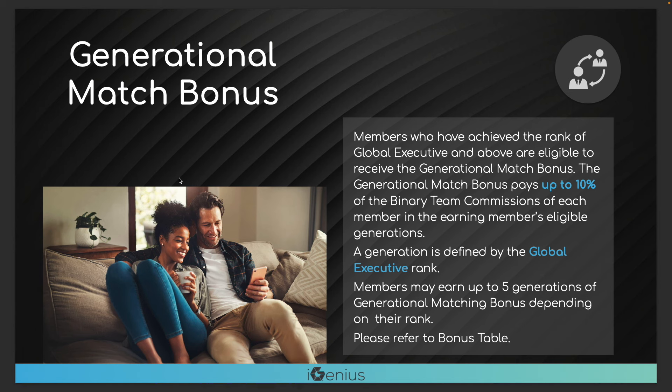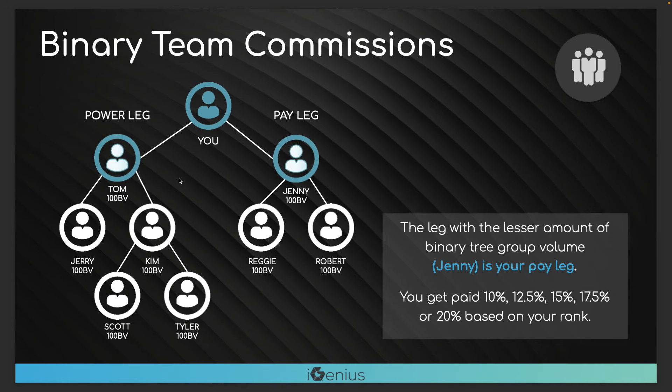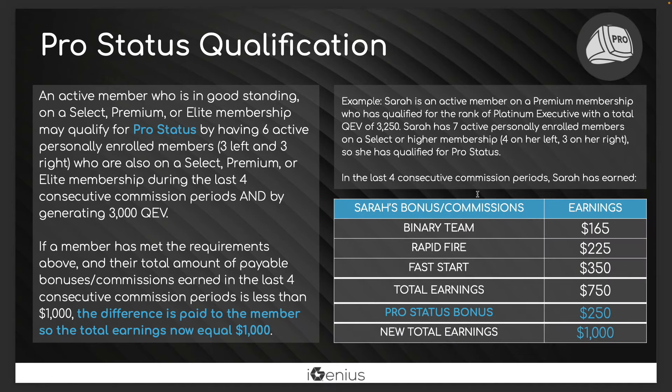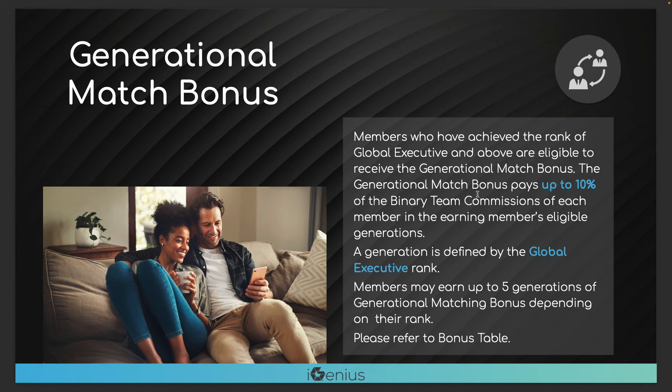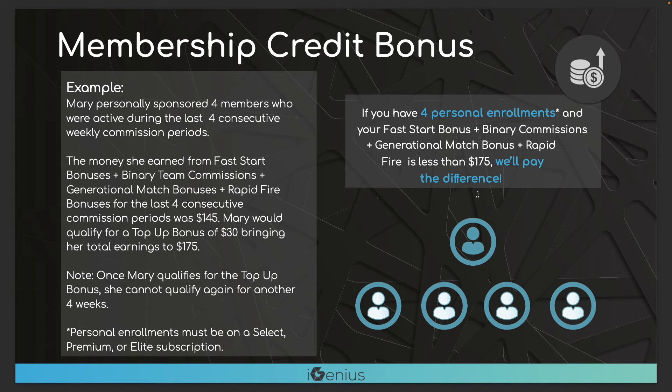There's also generational check match, which starts at the rank of Global Executive. For example, let's say I sponsor Larry — Larry is now Global Executive, so Larry's generation one to me. Whoever Larry sponsors is generation two to me. Larry could sponsor 50 or 100 people — all those people would be generation two. There can be thousands of people within these generations. Based on your rank you unlock more levels of generational check match. That's another reason to rank advance — you get a higher percentage on your points and more levels of generational check match. This can max out at 10% of what those members are earning in team commissions, based on the company's overall revenue, which can fluctuate each week.